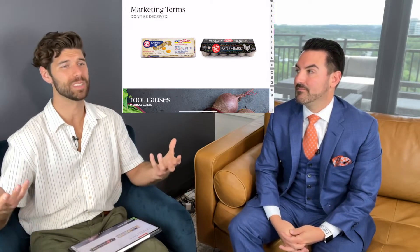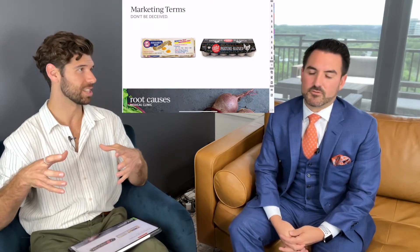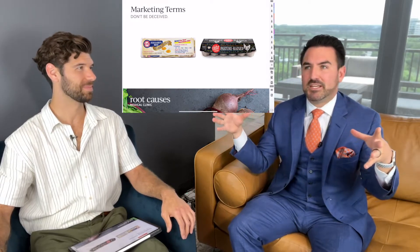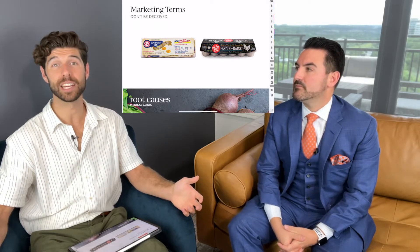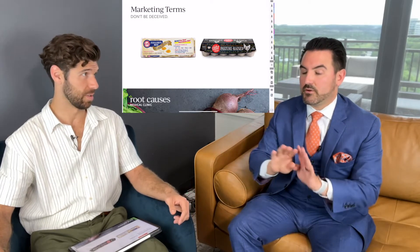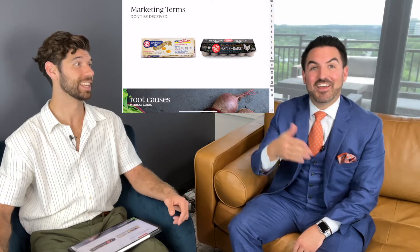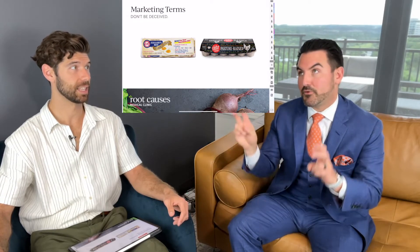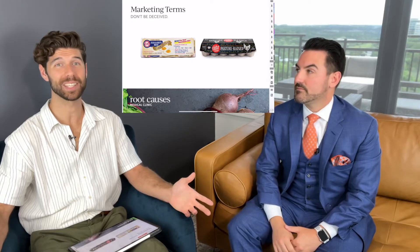'Cage free' typically means the chicken had maybe 20 square feet to walk around but is still locked up. Cage free means very little — producers don't usually keep chickens in cages anyway; they keep them in big pens packed together. The key word to look for with eggs is 'pasture raised.' If you don't remember anything else from this video about eggs, look for pasture raised — or simply buy the most expensive eggs on the shelf. Cage free and other marketing terms are tricky because they raise the price while offering little improvement.